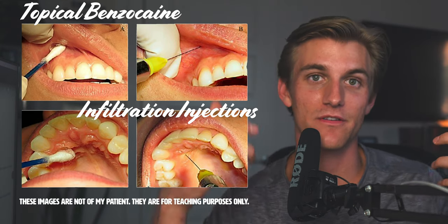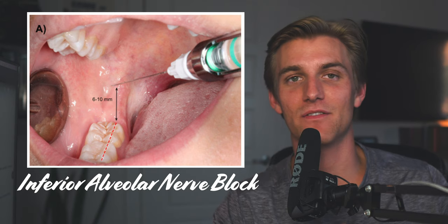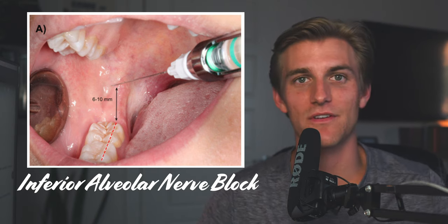The anesthesia process begins with the administration of topical benzocaine, which just slightly numbs the soft tissues that we're going to inject — that makes the experience of having an injection somewhat more enjoyable for the patient. In this case I was working on a lower tooth, specifically the lower second premolar, so the injection indicated here is an inferior alveolar nerve block. This is a really common one we give all the time — in my opinion the most technique-sensitive and the most difficult — but everybody says when you do it 50 times you just figure it out.